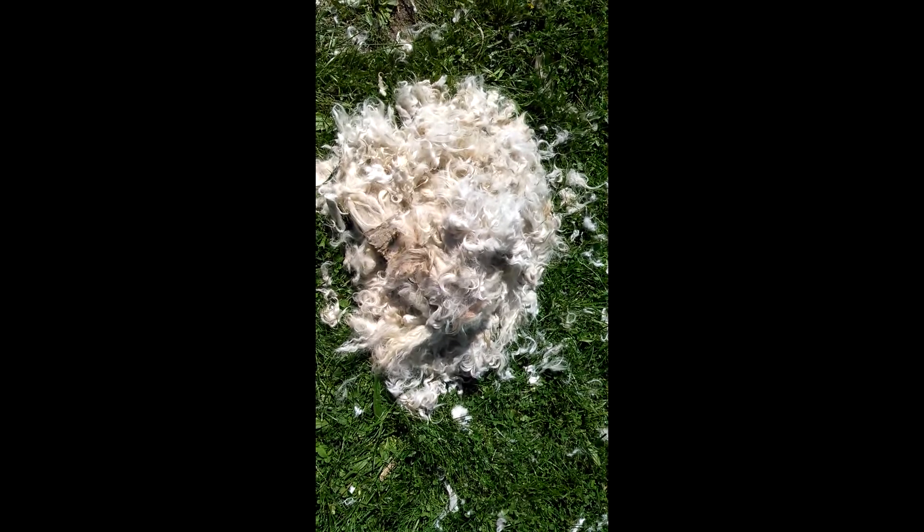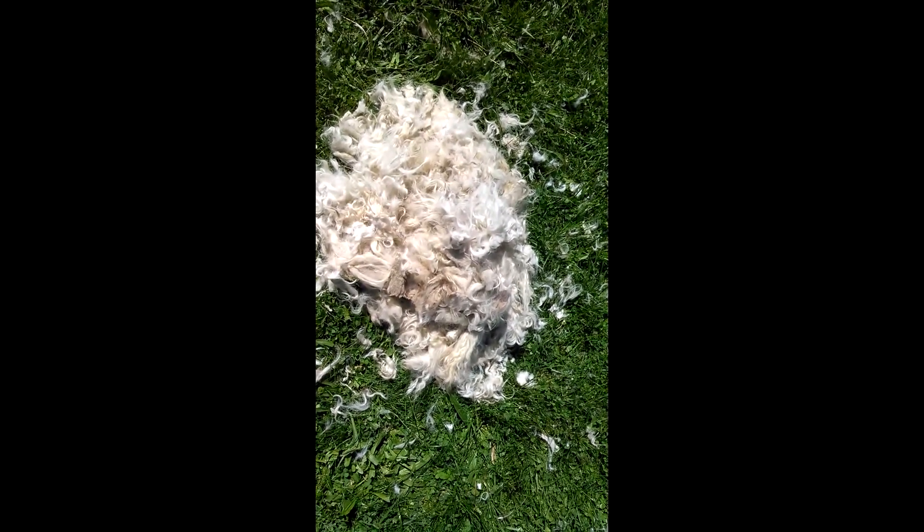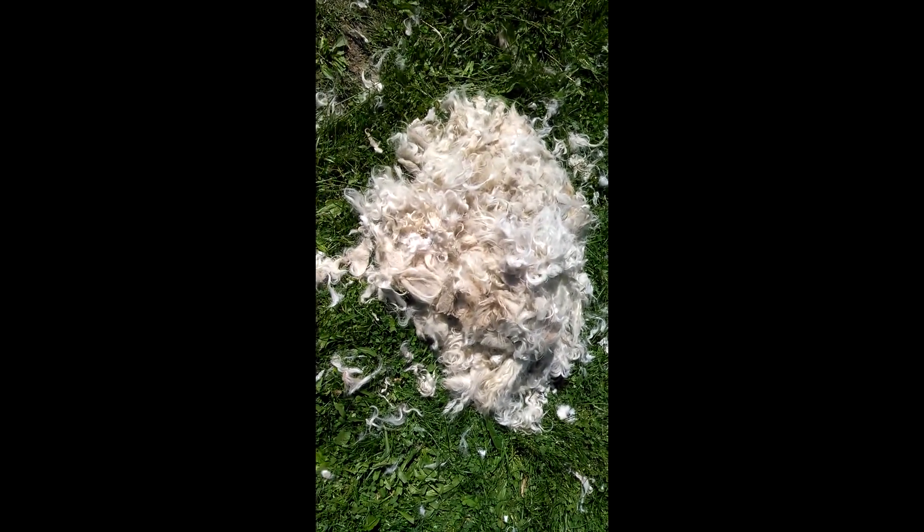Mia, come! Come here! Usually she doesn't like to come to me for the next few days. Alright, I'll go track her down here in a minute and show you what she looks like. But there's all of her hair.